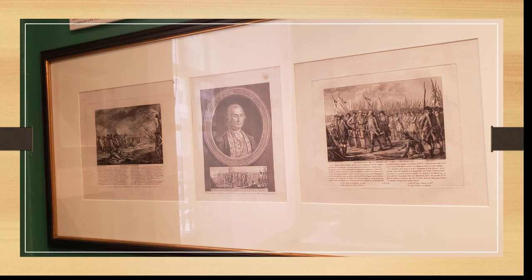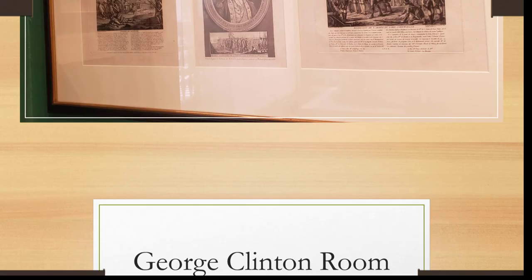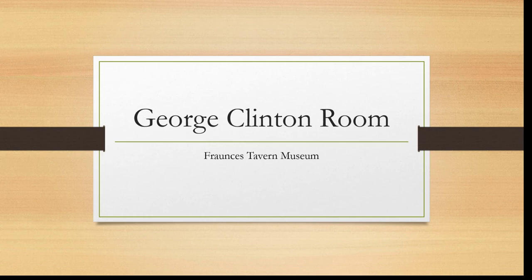Also on display are some depictions of Washington as a military commander — these three happen to be French, all in French, depicting him as commander. The left picture is Lexington and Concord, the middle is Washington himself, and the right represents Cornwallis's surrender at Yorktown.